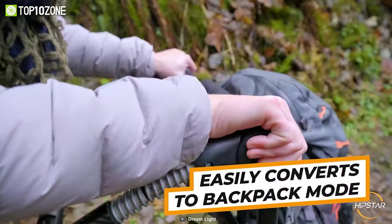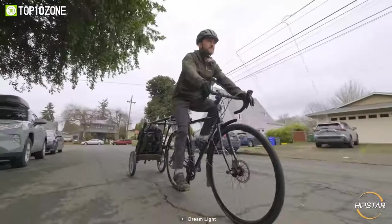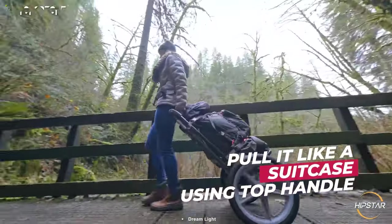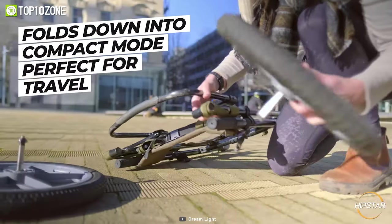In addition, Hipstar can be easily converted into a convertible backpack. In bicycle mode you can attach it to your seat post, and in suitcase mode you can pull it with the top handle. If necessary, you can also fold it down to a more compact size.